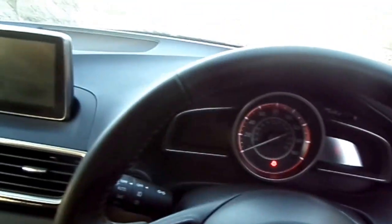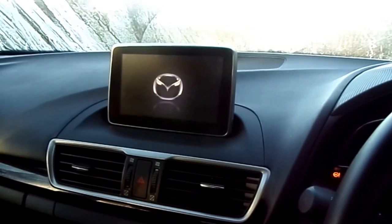Inside the car is loads of technology, including heated seats, a 7 inch touchscreen display, with cruise control and Bluetooth.